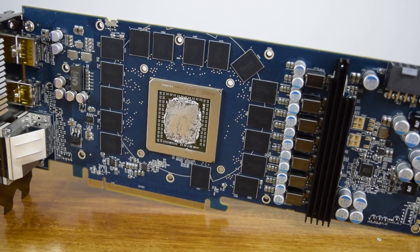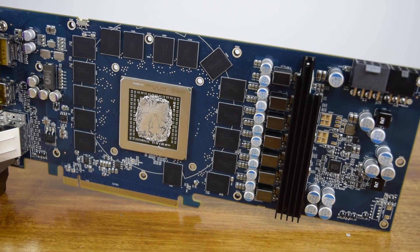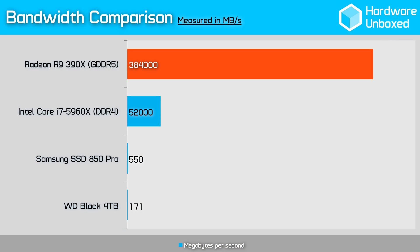For example, the fastest consumer SSDs are limited to around 550MB/s, Intel's Core i7-5960X accesses its system memory at a little over 50GB/s, and the Radeon R9 390X moves data from VRAM at around 384GB/s.